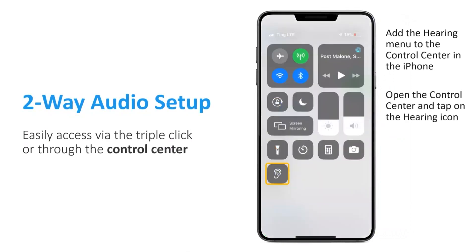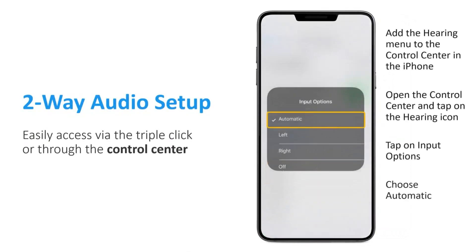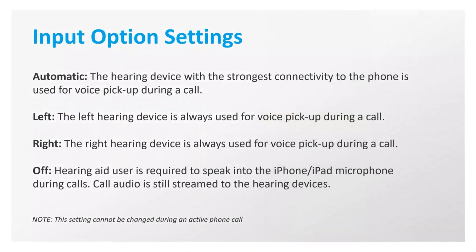Then when the control center is open, you'll see that the hearing icon will be available. Simply tap on the hearing icon, then tap on Input Options to get the Two-Way Audio setting options. The user would ideally select the automatic option. There are actually four input options available in the hearing aids settings. The automatic option is the recommended setting, and this will allow the operating system to select the hearing aid with the strongest connection to the iPhone to be used for voice pickup during the call.